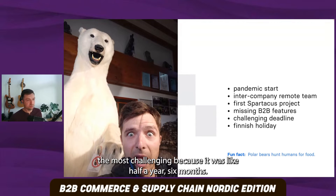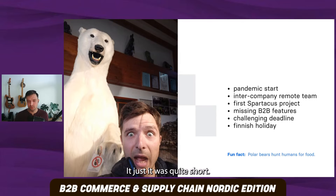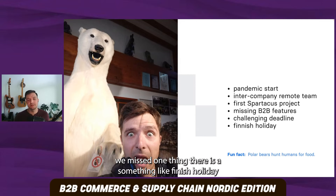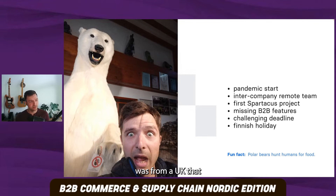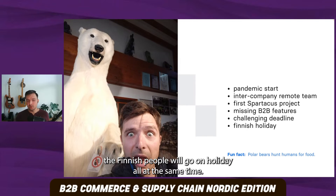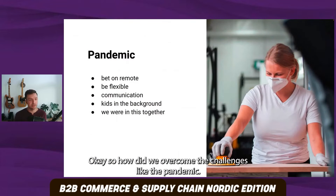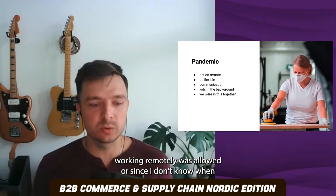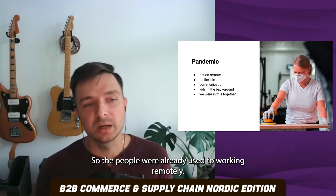The deadline was the most challenging because it was only half a year — six months — for delivering such a huge project. What did not help was that in the project planning, we missed that there is something like a Finnish holiday, which is not popular in Poland or in the UK, where our partner KPS was from — Finnish people go on holiday all at the same time, which impacted the pace of the project. How did we overcome the pandemic challenge? Divanta, even before the pandemic, was already betting on remote work, so people were already used to working remotely.